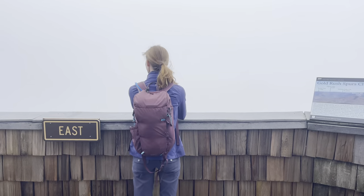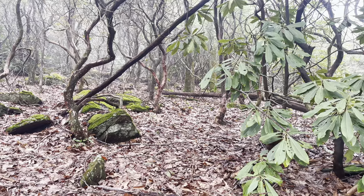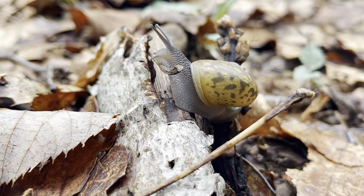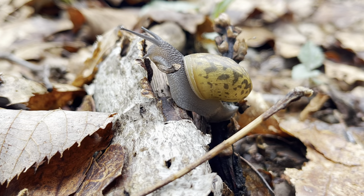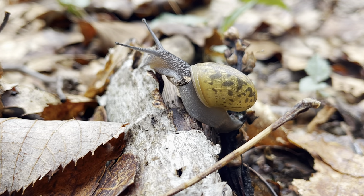Another hiking trip led us to the highest point in Georgia, Brasstown Bald. It was a foggy day, so we couldn't see a single thing from the top, but we enjoyed poking around the forest and observing all the snails that came out to party on the cool, misty day.